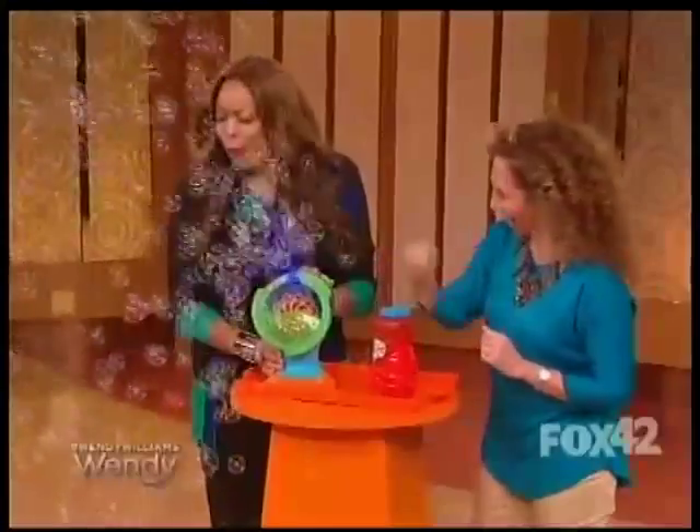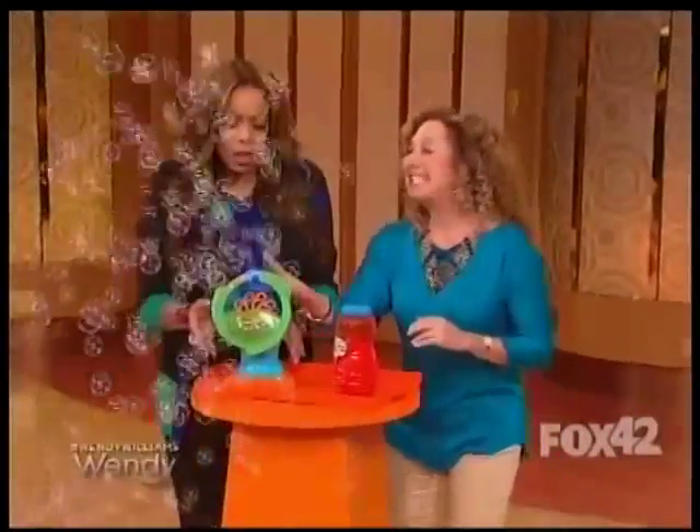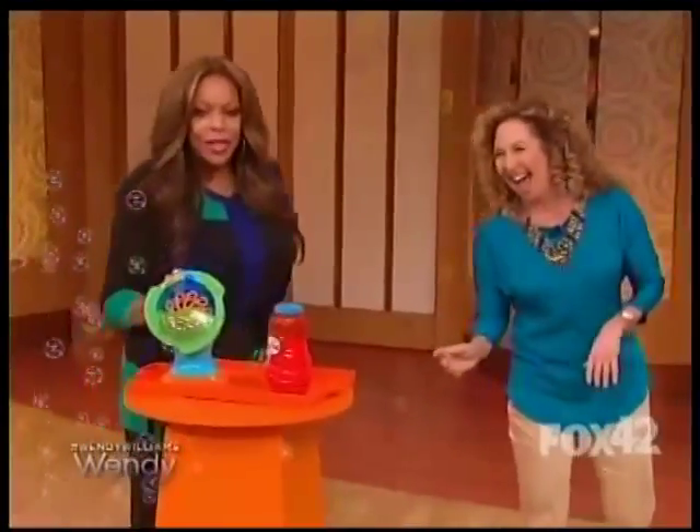Who's gonna clean up the floor after this? Not us! I love this — $19.99.